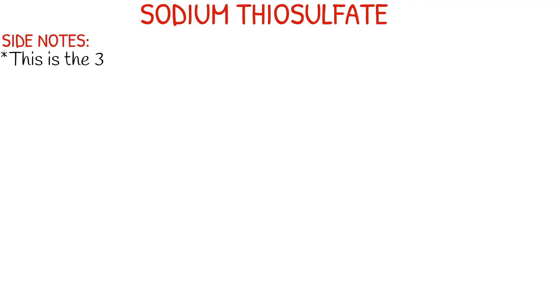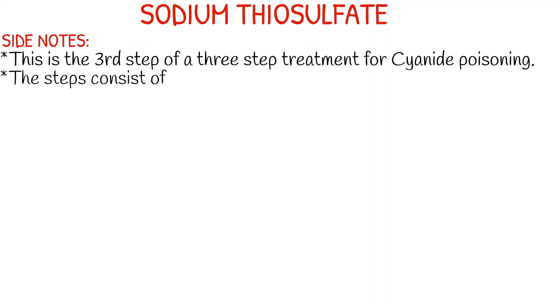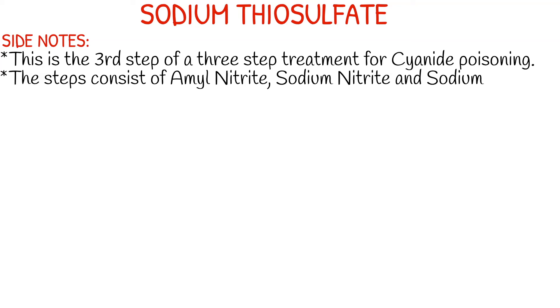The onset is also between two to 10 minutes. And just so you know, this is not something you will commonly see out in the EMS field given for cyanide poisoning. The most common cyanide antidote you will probably see on the ambulance is cyanokit, also known as hydroxocobalamin or vitamin B12.